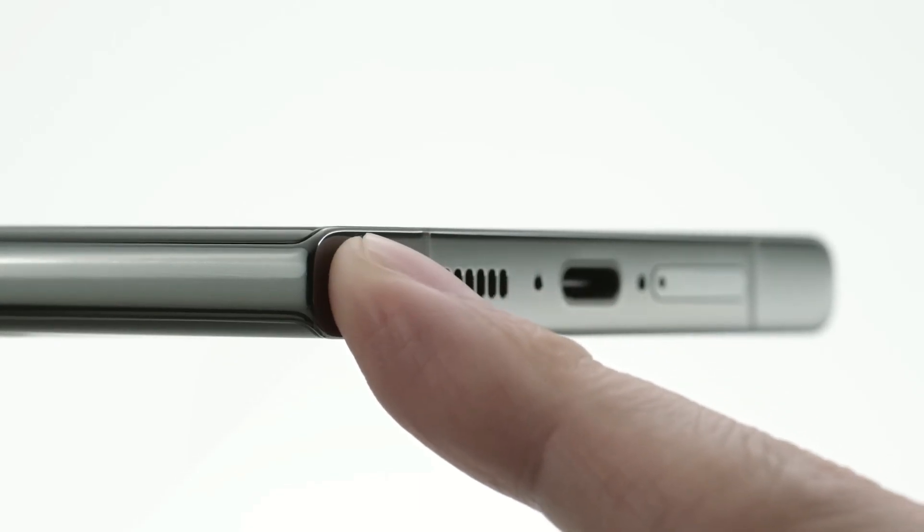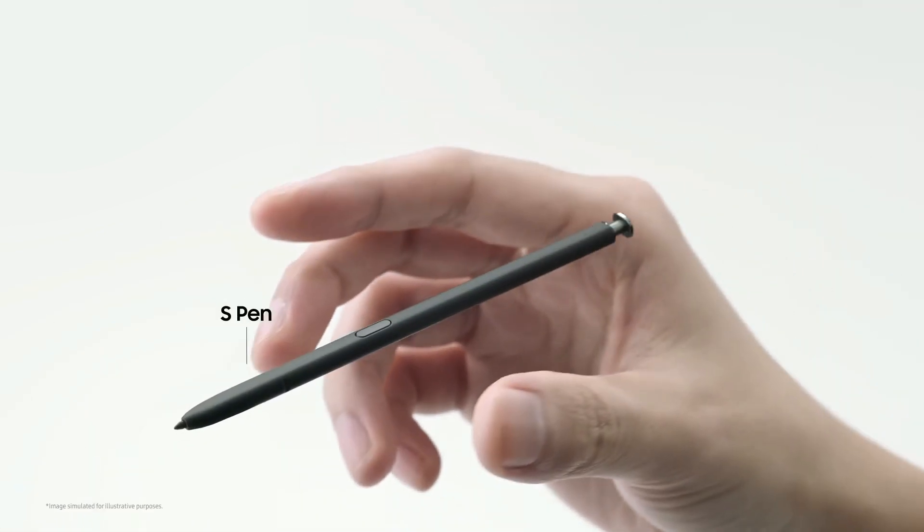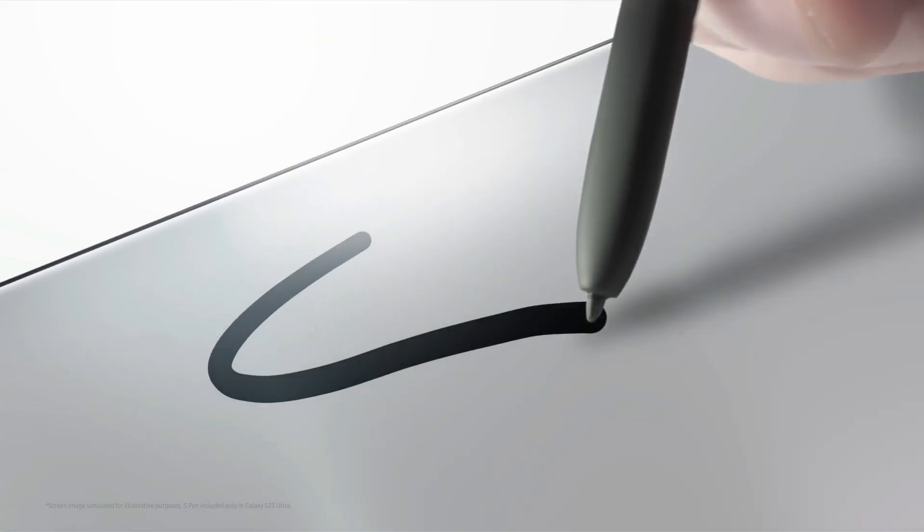What sets it apart is its compatibility with the S Pen, making tasks like note-taking and drawing a breeze, not to mention its navigational advantages.